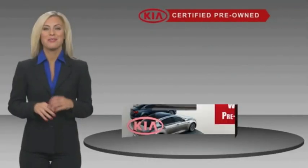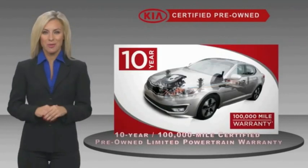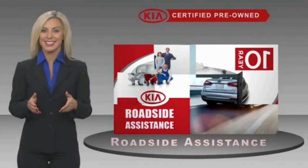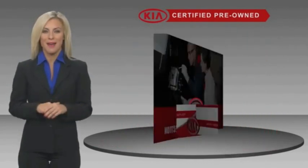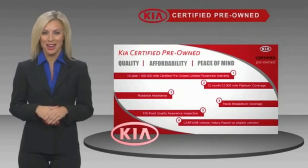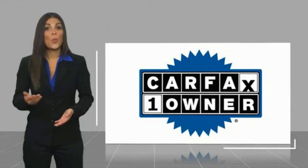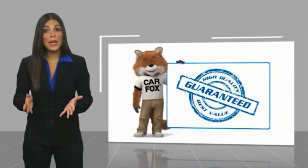A certified pre-owned Kia is confidence and reliability for the road. With a fantastic warranty, roadside assistance, and an intensive quality assurance inspection, you can have total peace of mind. Ask your dealer for details about the Kia Certified program. This is a one-owner vehicle with a CARFAX vehicle history report — be sure to find a complimentary copy of this report online or contact the dealership.